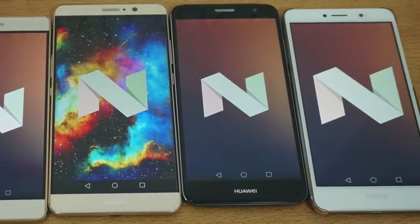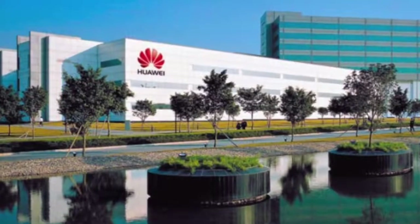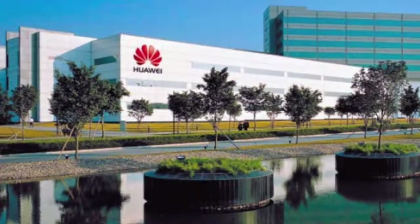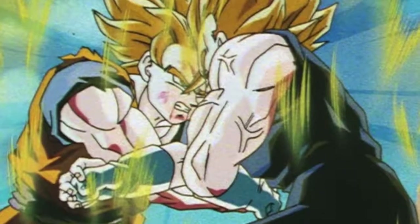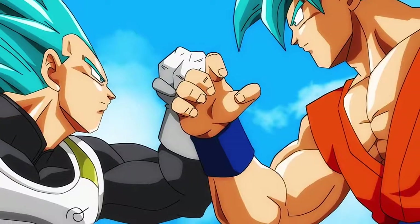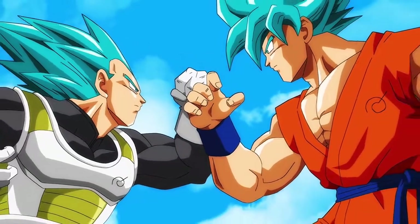Hey guys, your boy ZTEC here is back with another delicious video, and today we'll be taking a look at Huawei's upcoming monster, the P10. Huawei is like that person who tries really hard to surpass its rival but with no success — and now it seems like this might be the year where Huawei can be as good as its rival, if not better.